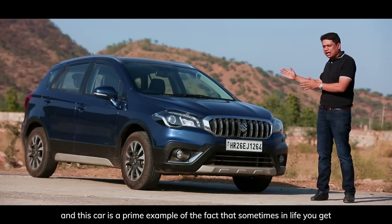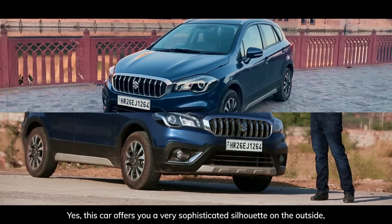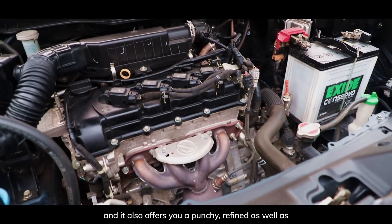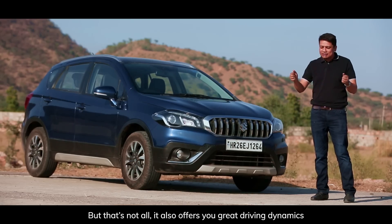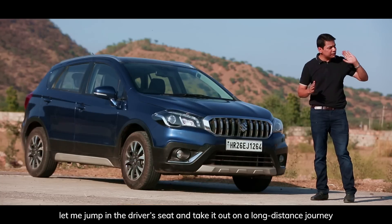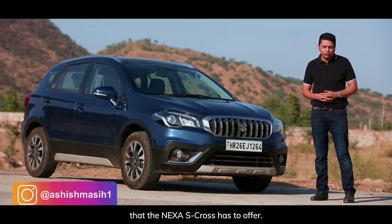This here is the next S-Cross, and this car is a prime example of the fact that sometimes in life you get everything in the same package. This car offers you a very sophisticated silhouette on the outside, a very roomy and premium cabin on the inside, and it also offers you a punchy, refined, and very fuel-efficient petrol engine. But that's not all — it also offers great driving dynamics and very good ride comfort. Let me get inside the cabin, jump in the driver's seat, and take it out on a long-distance journey to talk about the great driving dynamics, engine performance, and the space the Nexa S-Cross has to offer.